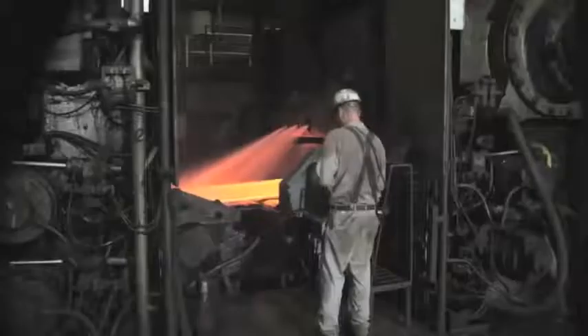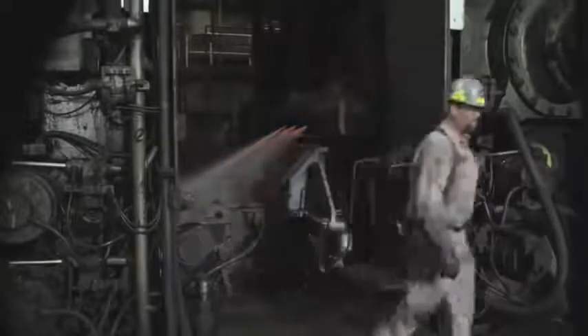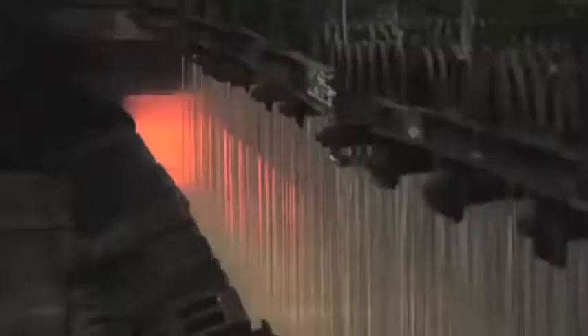Slabs are reduced to meet customers' requirements on our 7-stand hot rolling mill. Seven 10,000 horsepower motors drive the work rolls in the mill stands and 4,000 tons of rolling force per mill stand reduces the thickness of the material to as little as 1 millimeter or .040 inches. A new hot band of steel is automatically coiled. On average, each coil weighs about 22 tons or as much as 10 cars.